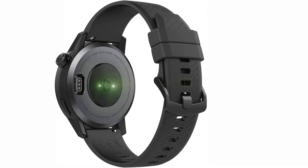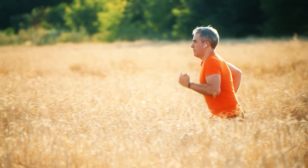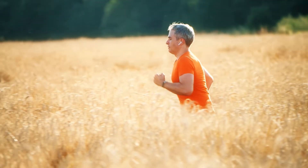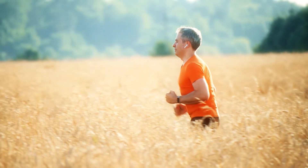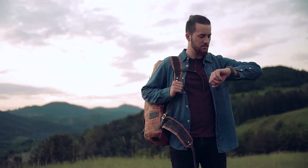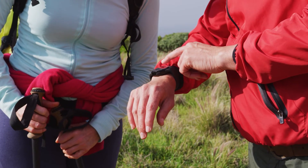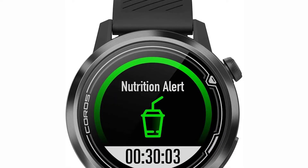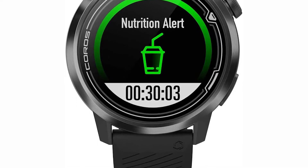Most GPS watches are designed specifically for running, but if you're training for a multisport event, the Apex excels. The Apex's route navigation and checkpoint features help multisport athletes avoid getting lost. Coros Apex uses Strava's proprietary power sensor to measure power output from the wrist, and Coros utilizes the data to train efficiently. The watch is light and comfortable and comes with a band and charging cradle. The Apex is also the only GPS watch we tested with an optical heart rate monitor, and it supports 24/7 heart rate monitoring.